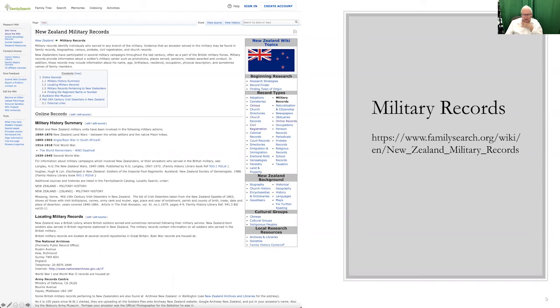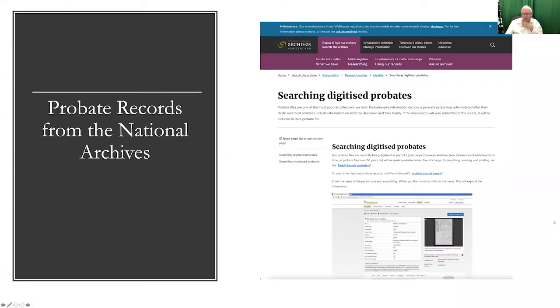The wiki will explain exactly what's available and what's not available in each category, so you can get started. It's also a good checklist for whether or not you are looking through all the types of records that may be available and what kinds of records you would need to find the people you're looking for. This works for every country listed in the research wiki, and almost all countries are listed to some extent.